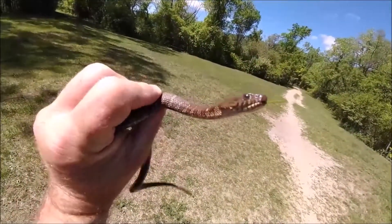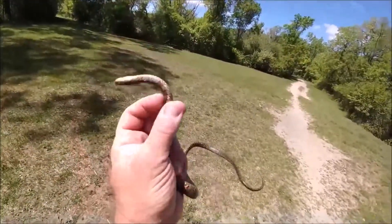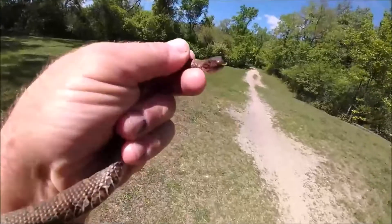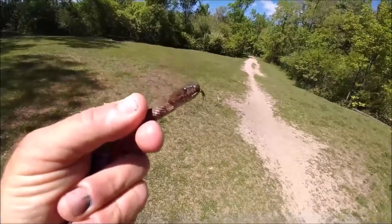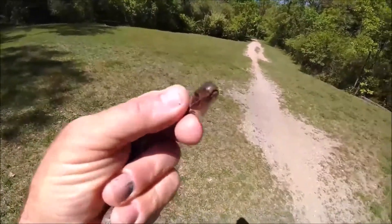I'm gonna do some research later and find out if it's a brown snake. This would just be the biggest brown snake I've ever seen — they can't get this big. But look at the shape of the head. It's already bit me a couple times; the teeth are so small they aren't even penetrating the skin. You see the posture and behavior — that's just like a garter snake or brown snake would do.